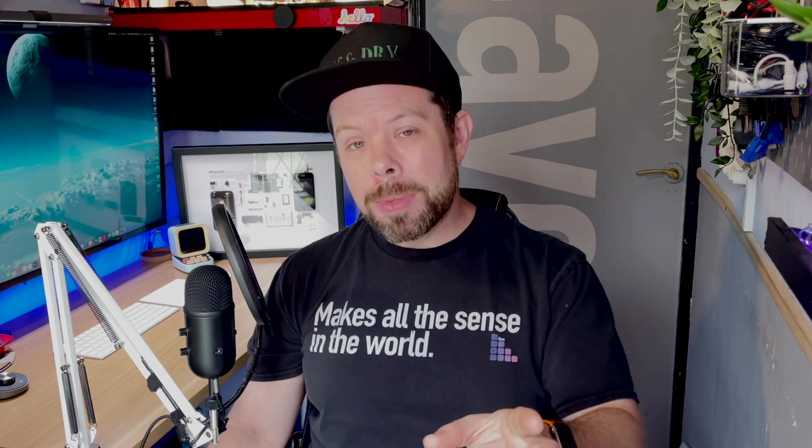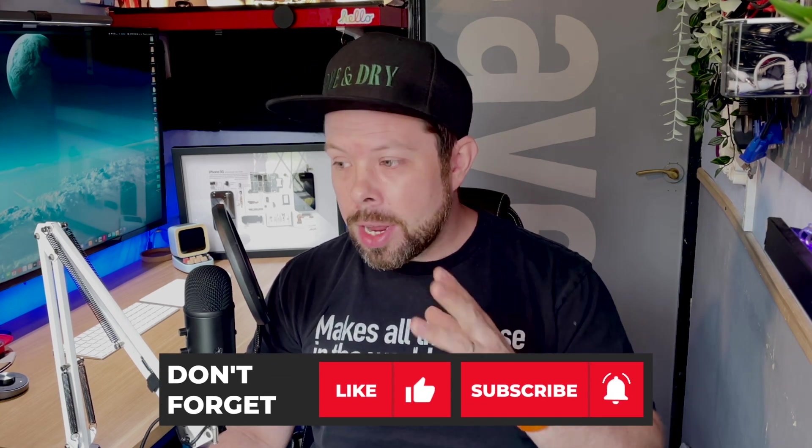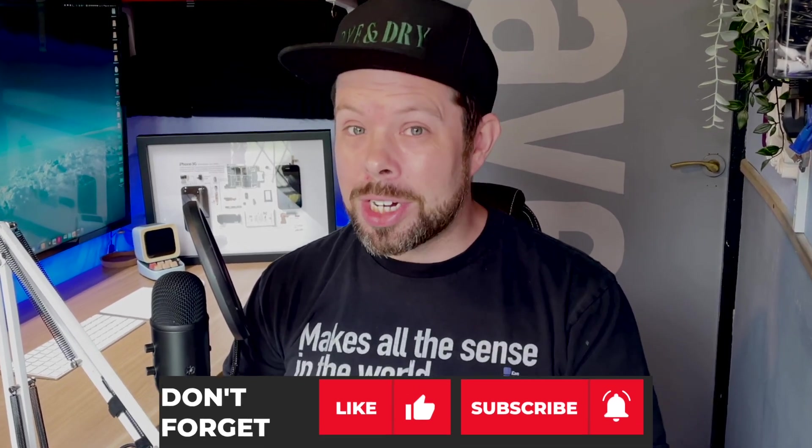If that is the case, please at least help me get to a million subscribers before Max Tech do — they're on like 990,000 and we're on 11,000, so I do need your help.